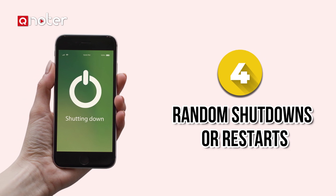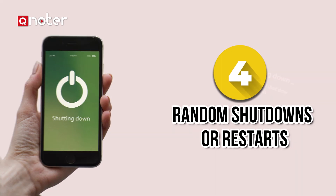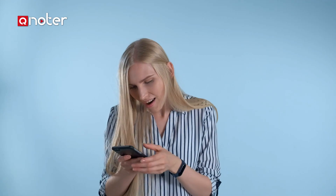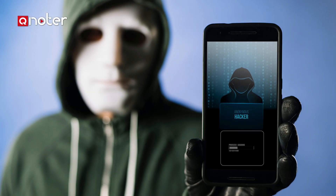Sign 4: Random shutdowns or restarts. Does your phone turn itself off or restart itself? Here is another sign that something is wrong. It can happen, in fact, due to an overload of system resources caused by a malicious app.